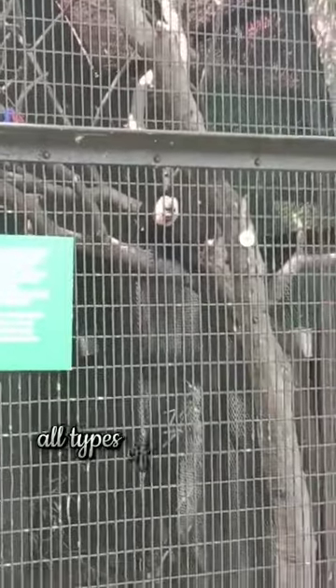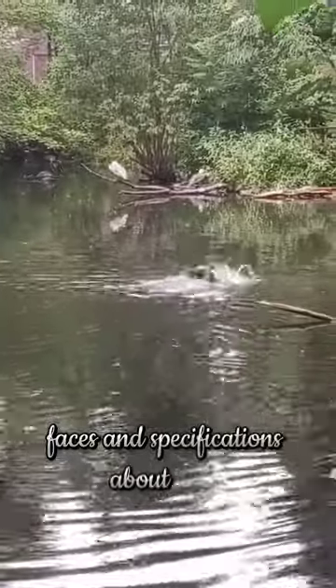And then the monkeys — all types of monkeys with different faces and specifications about them.